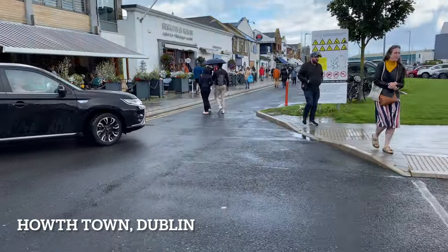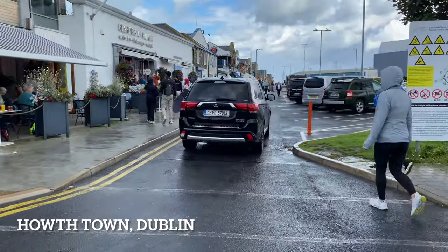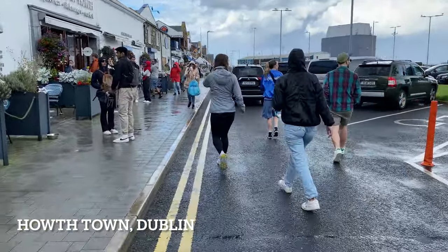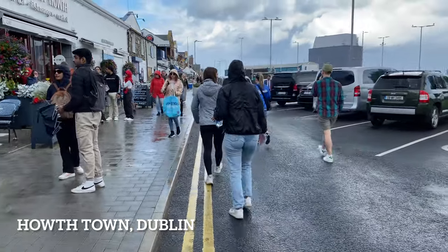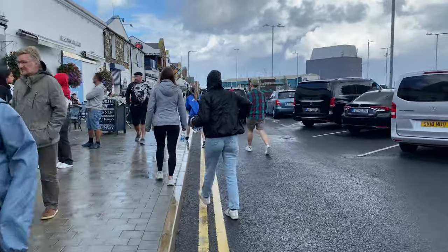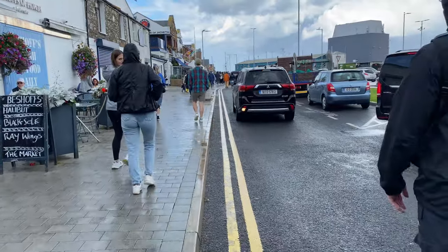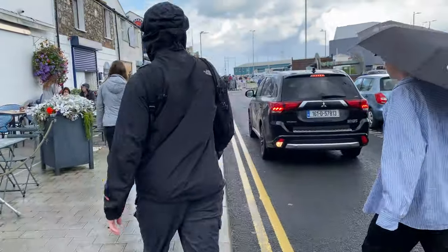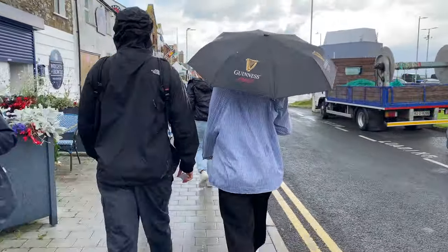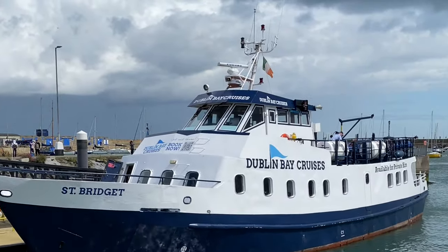I took the train to reach Howth town from Dublin city center — it took roughly 30 to 40 minutes. Howth is also one of the top tourist attractions and I already uploaded some amazing videos about this town, so if you didn't get a chance to view them please check my YouTube channel. It's roughly a five to seven minute walk to reach the meeting point to take the boat, and today it is rainy — I hope it won't spoil my travel trip.